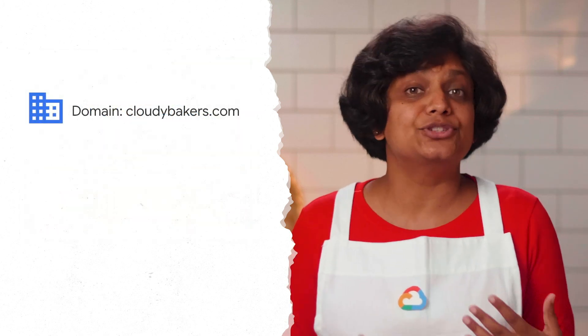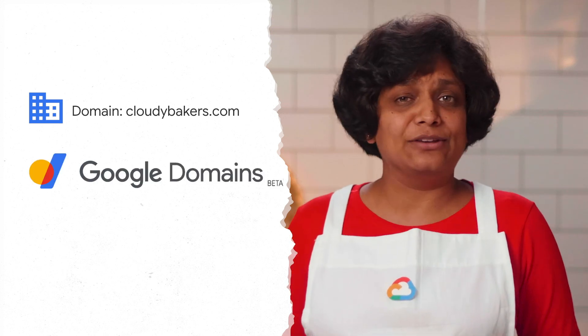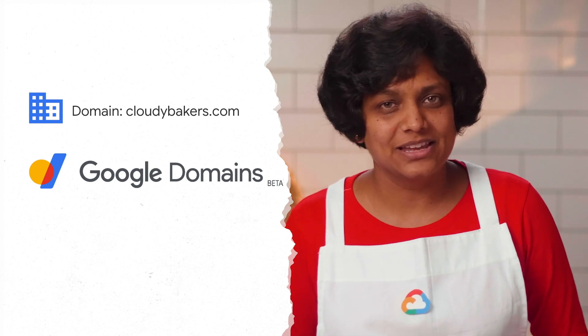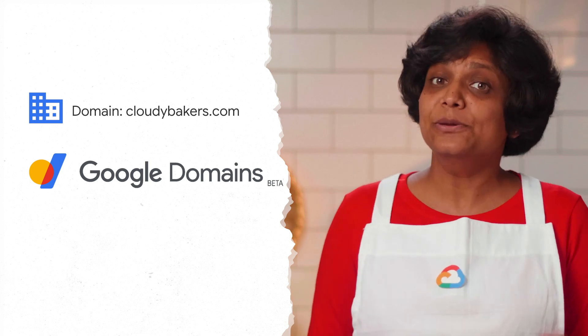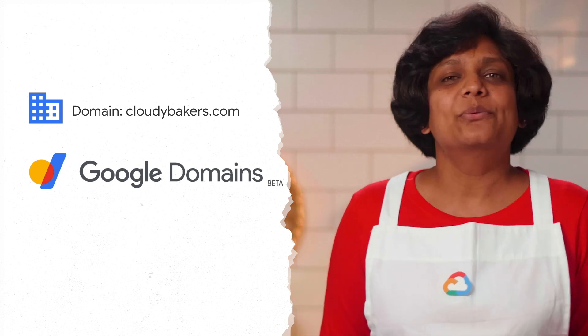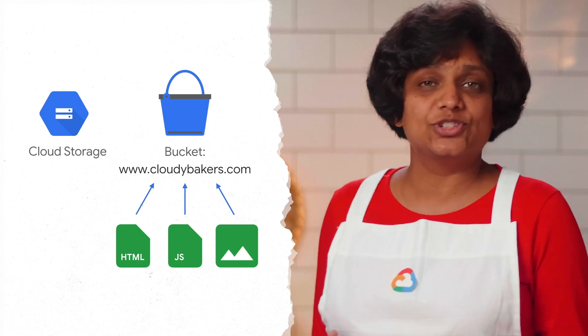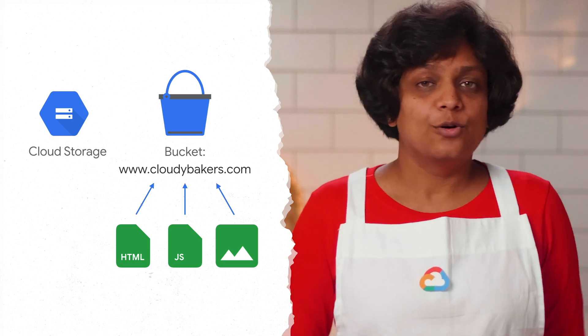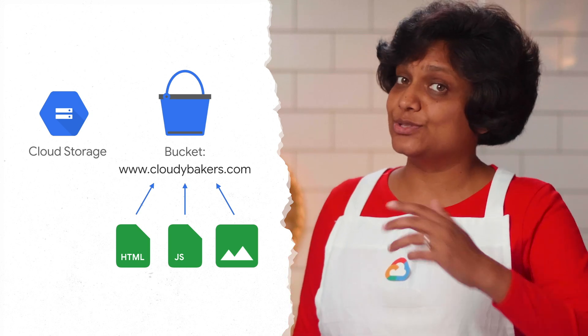In order to accomplish this, we started by purchasing a domain called CloudyBakers.com on Google Domains. With this domain, we officially have an online business name. Since all we needed was to establish an online presence and make sure people know what Cloudy Bakers sells, we decided to use Google Cloud Storage to host the static website. We created a Cloud Storage bucket called www.cloudybakers.com and uploaded all the HTML, JavaScript, and images, like the menu and the logos in it. Once done, we made sure that all the files in the bucket are publicly accessible so the users can see the website.